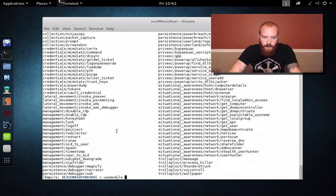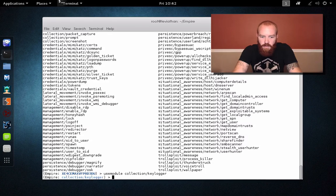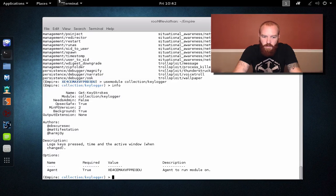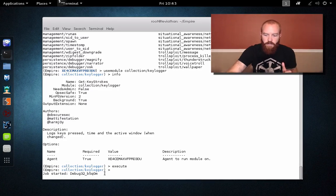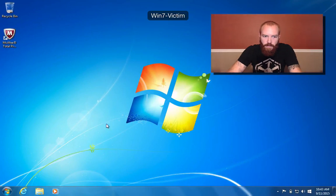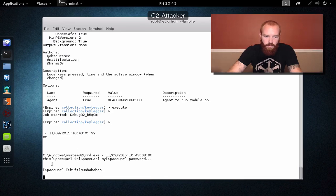Some interesting ones — collection keylogger. So if we do 'use module collection keylogger' and show the info here, you can see it's set to run on the agent that we have set up. Then basically 'execute' again, and now the keylogger module is going to run in the background. We can see 'job started'. Now we can jump back over to our Windows box and we can see that this system is actually keylogging. If we come back over here, we can see the various keys being reported to our command and control system.